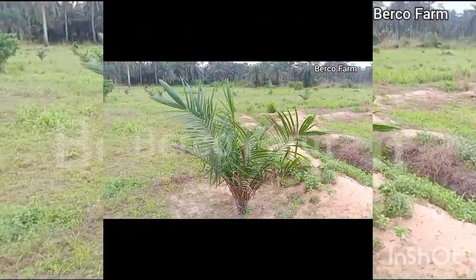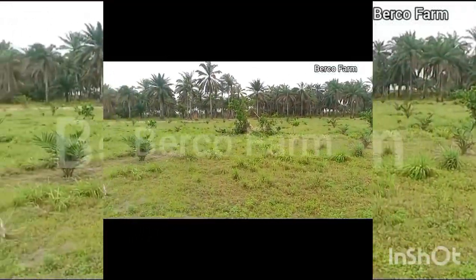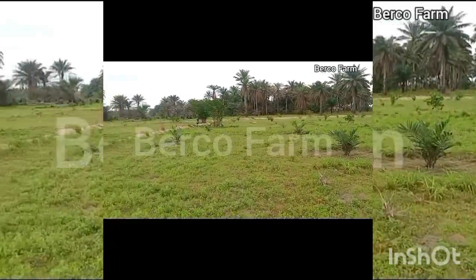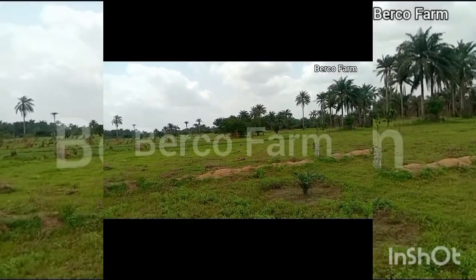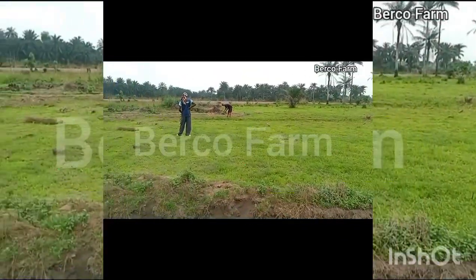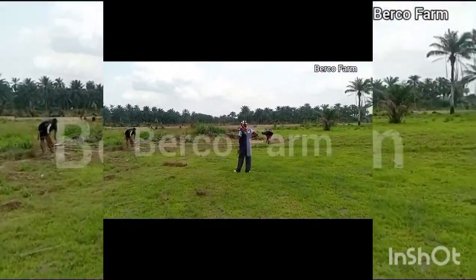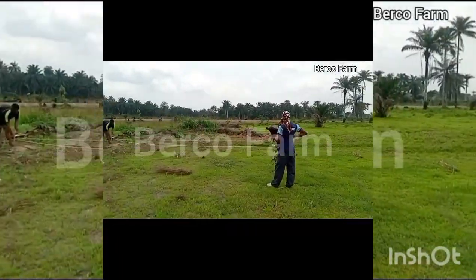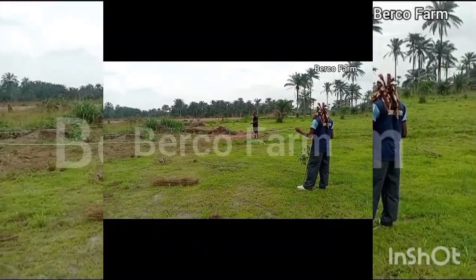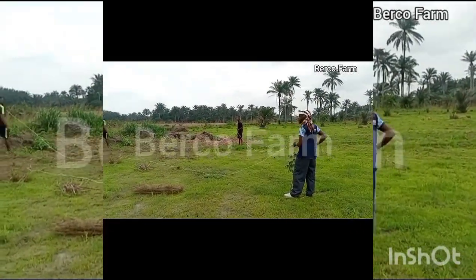Hello, welcome to BecFarm platform. Here we train people on how to unpack agri-related issues, and we also set up farms for people, especially those that are into oil farm business.